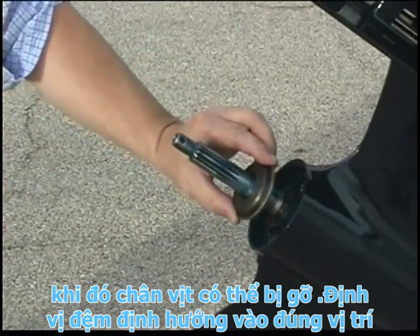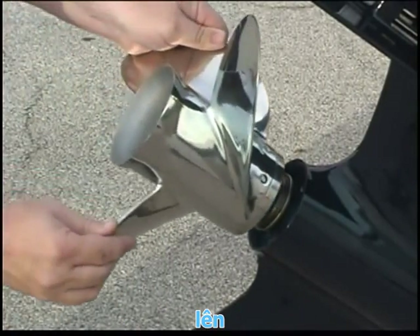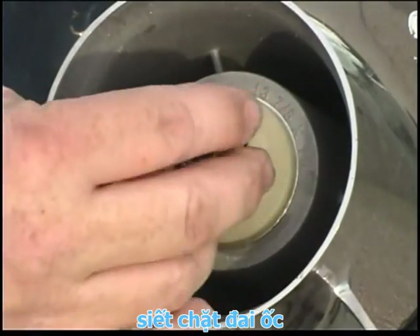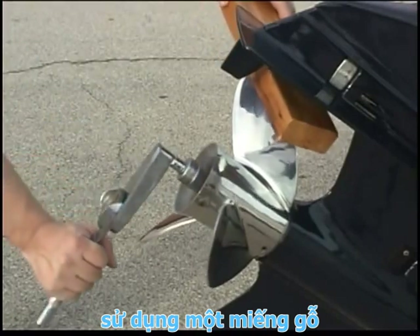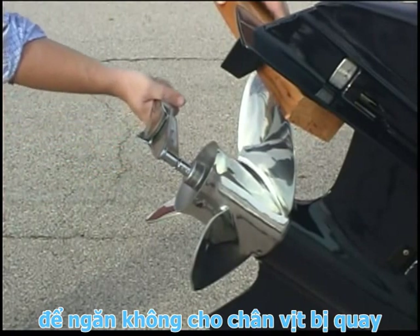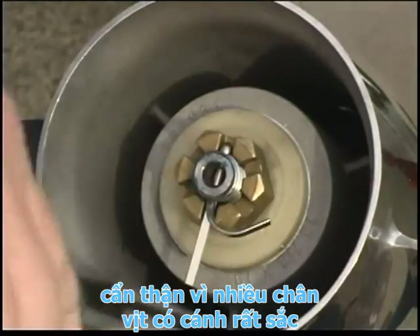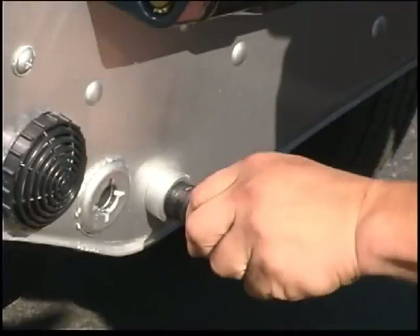Position and orient washers and spacers correctly. Tighten the nut to the torque specified in the Operator's Manual, using a block of wood to prevent the propeller from turning. Be careful, as many propellers have sharp edges. Secure the nut with a retainer and cotter pin. Install all drain plugs.